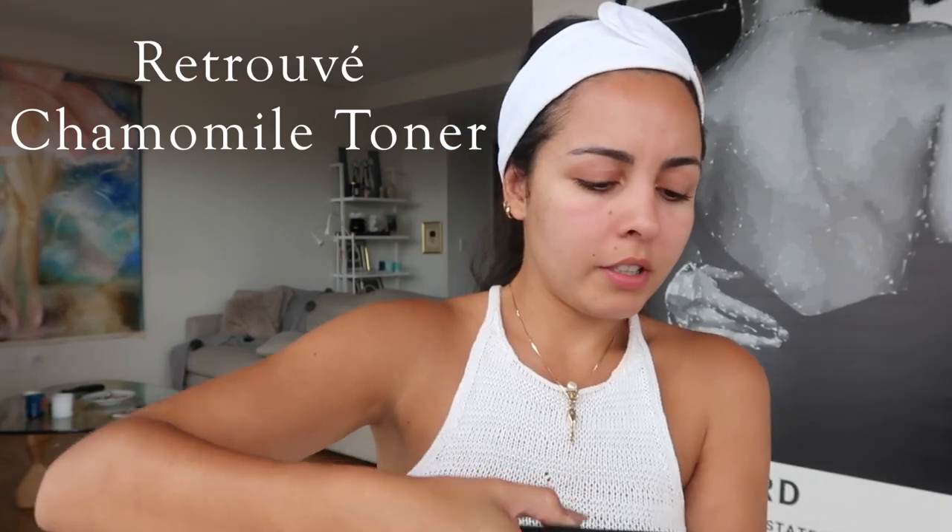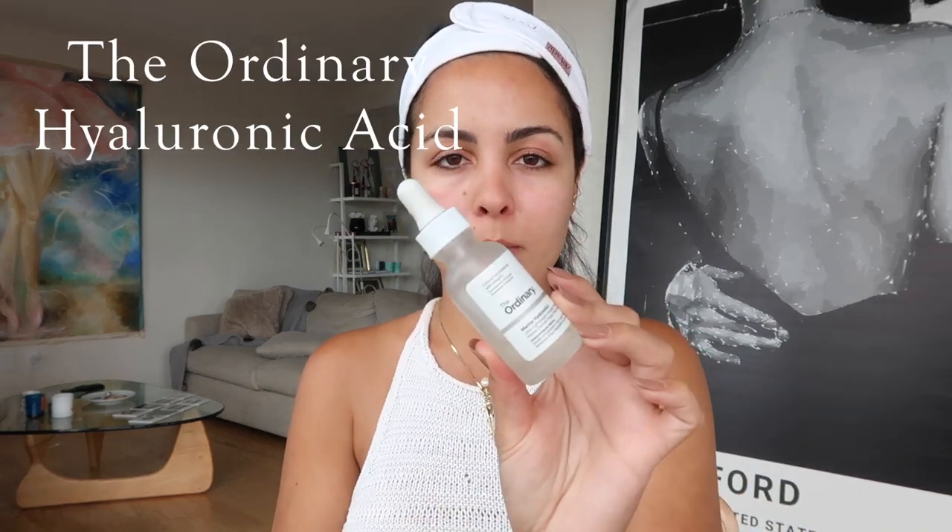I'm going to start by applying my toner. I usually don't use cotton buds — I just splash it over my face. This is a calming toner I really like. Since I have a little acne going on and I'm doing some acne treatments that can be aggressive on the skin, this calming toner really helps reduce redness and irritation. It's from Retrovape, by the way — a bit pricey, not sure if it justifies the price tag. Next I go with my hyaluronic acid from The Ordinary, applied the same way.